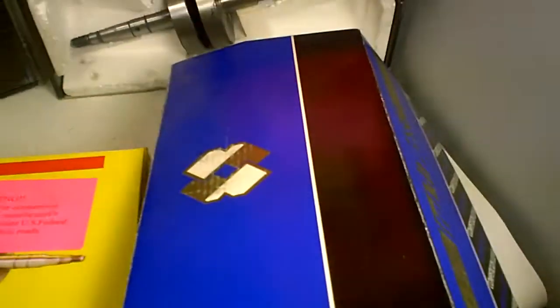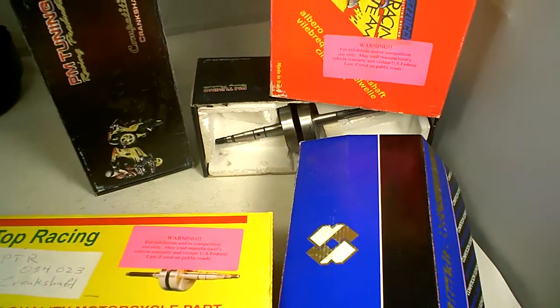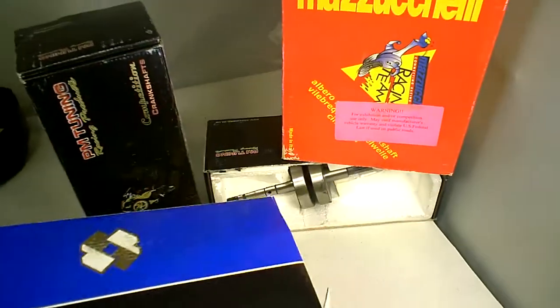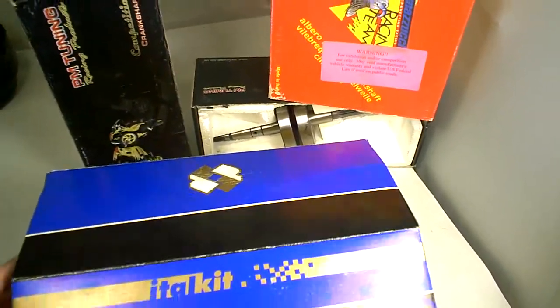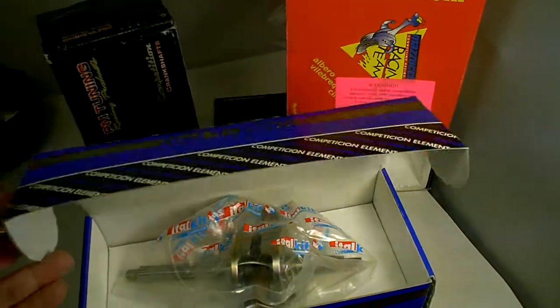We have PM Tuning, some work on Kymcos, some are Polini, some are Melosi — it all depends on what you're looking for. So make sure to check first the model and make. We're not going to have every single brand with every single type, but we do stock a variety of racing crankshafts from all the best brand names in Europe.